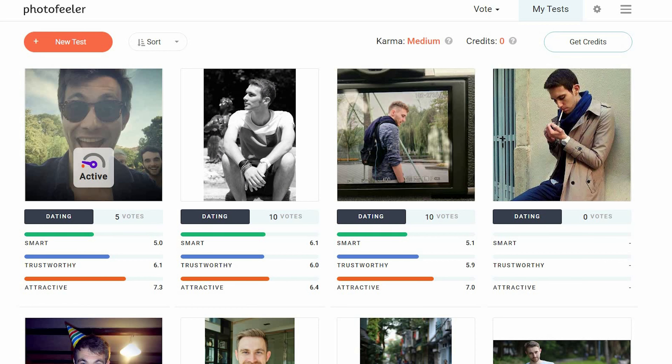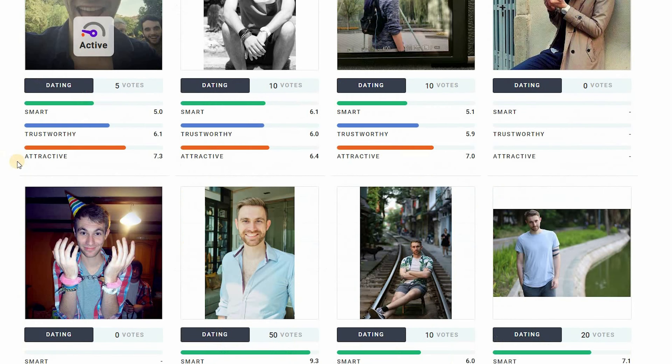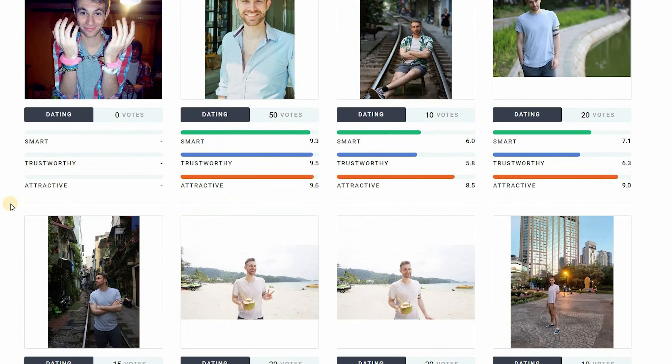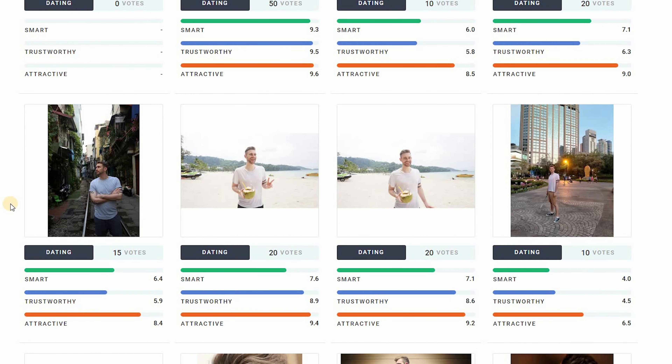Hey there, Max here. In today's video, we are going to have a look at a very cool website called PhotoFiller. On PhotoFiller.com, you can put your photos online and have other people vote on them so that you get a good idea of what photos of yours are actually attractive.